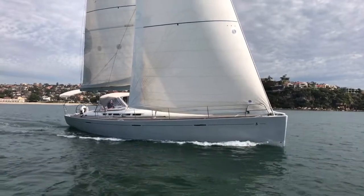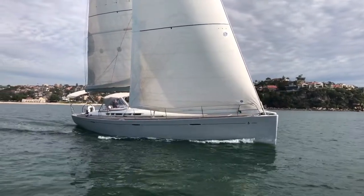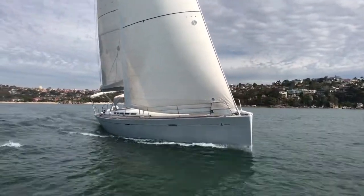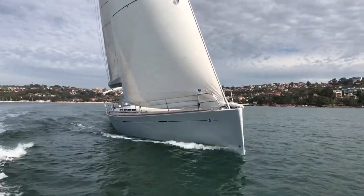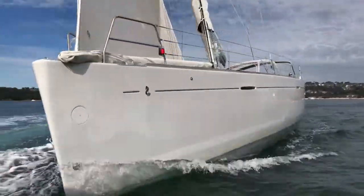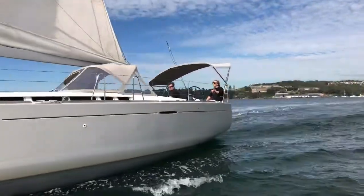She is equipped with a fully-battened North 3DL main and overlapping furling genoa. She also comes with symmetric and asymmetric spinnakers, an under-deck furling system, and a retractable bow roller which allows for a really nice clean foredeck area.